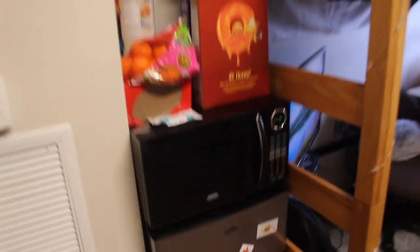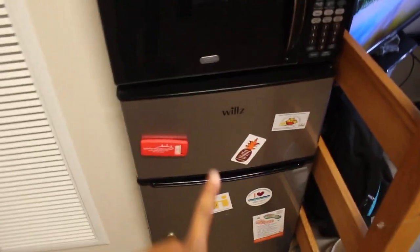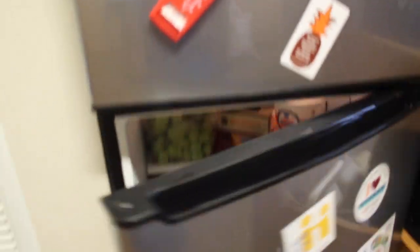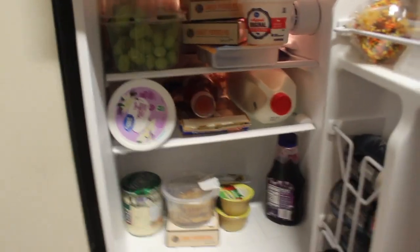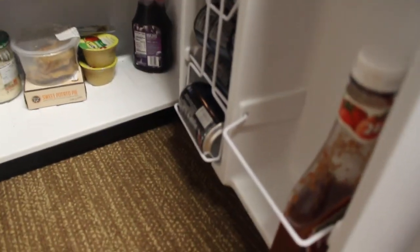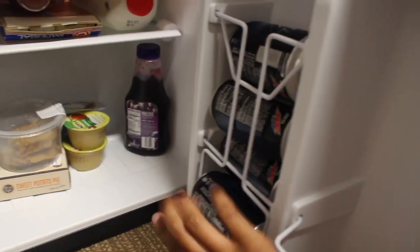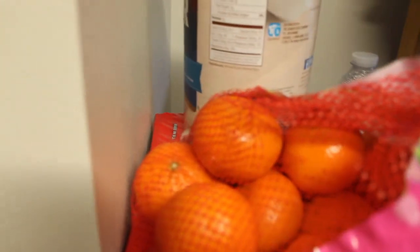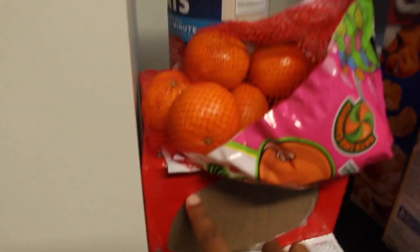Moving on, we have our eating area. My roommate bought this refrigerator with a freezer. We have some food in there — I forgot I bought those, so I'm going to have to eat them soon. This is our refrigerator; it's pretty packed. We just went to Walmart and got some new stuff. I got a caramel apple because it's fall. I have my Voltage drink, some little apple pies, ranch wings, apples, grapes, stuff like that. Up here I have my cereal — Cheerios and Frosted Flakes — and my Quaker Oats with my ramen. And these are my roommate's oranges.